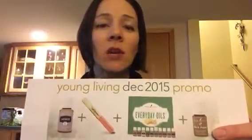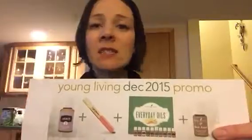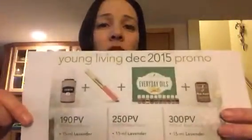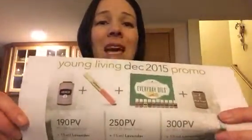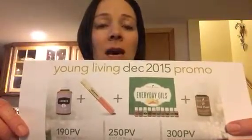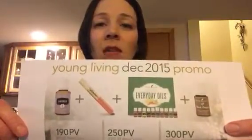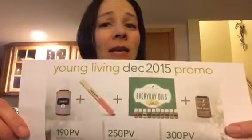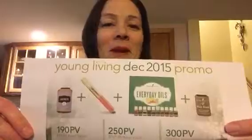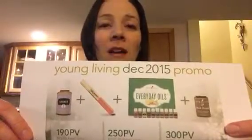So again, wanted to keep this video really short. This is amazing — you can in fact do it twice this month, because you can do one through an Essential Rewards order and a second one through a quick order. So just absolutely fabulous. And if you need ideas about how to get up to that 300 PV level, let me know because I would certainly love to help you think about that.